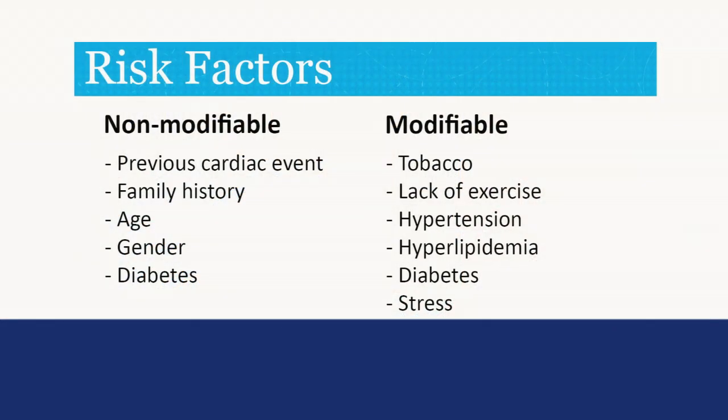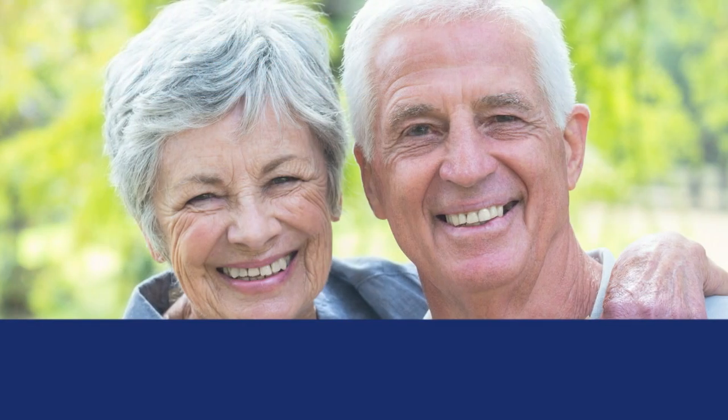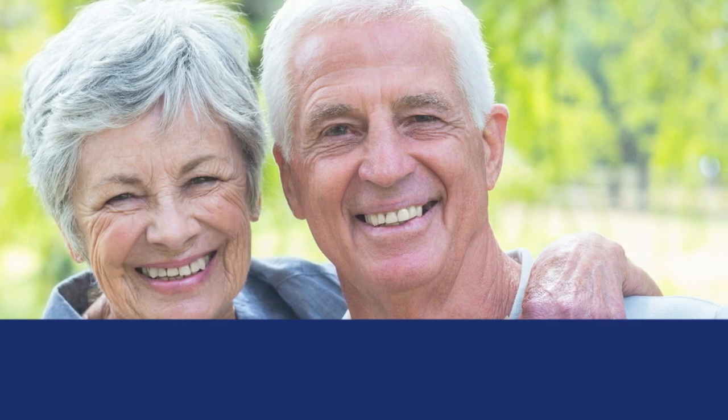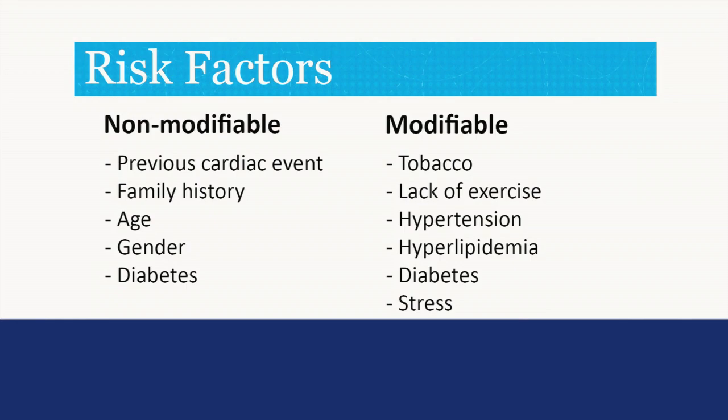Your gender is also a non-modifiable risk factor. Heart attacks occur in both men and women. For women, heart disease tends to happen about 10 years later and heart attacks about 20 years later than in men. Diabetes is another risk factor.